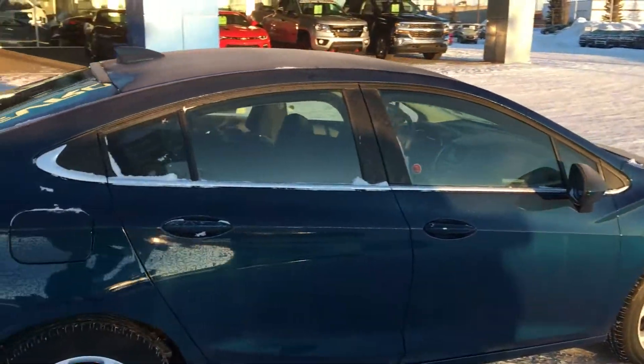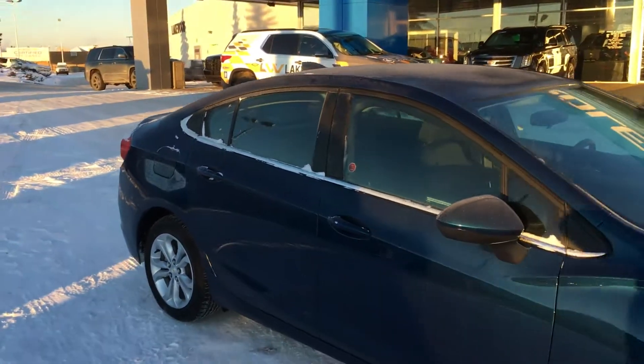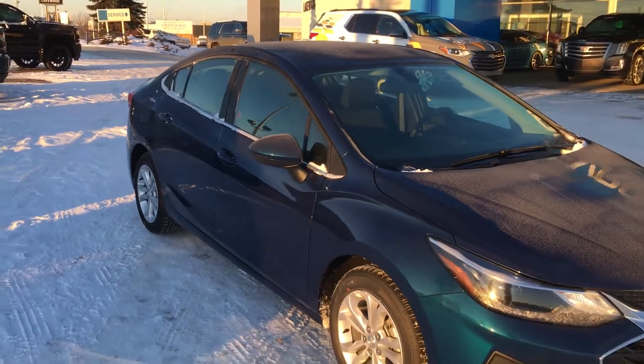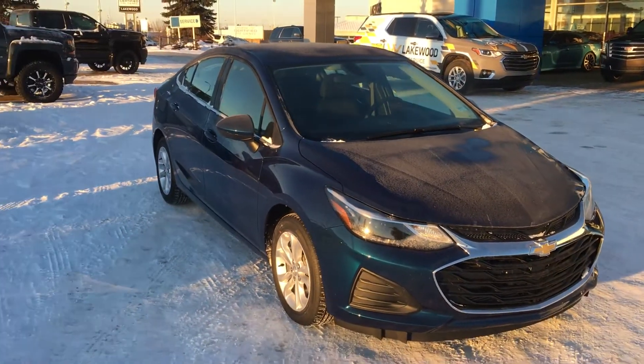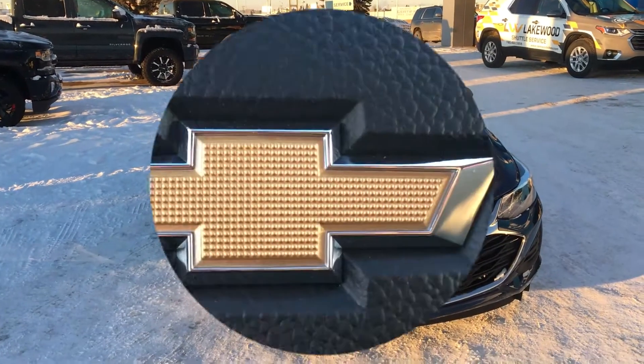We'll even throw in the brand new mats if you come down and buy this vehicle. It is an LT so you know the inside is going to be pretty luxurious. I also want to mention that the engine does have a heating block — this car is ready for any kind of temperature you can throw at it.